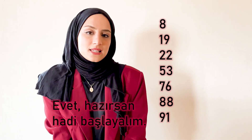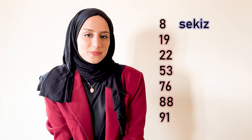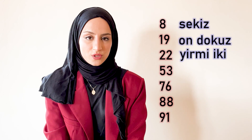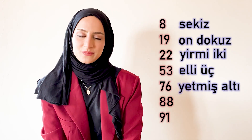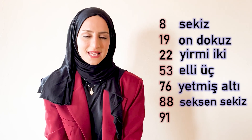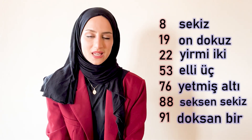Before moving on to one hundred, let's do a little practice. You will see some numbers — pause the video and try to pronounce them yourself, then we will pronounce them together. Evet, hazırsan hadi başlayalım. Sekiz, on dokuz, yirmi iki, elli üç, yetmiş altı, seksen sekiz, doksan bir.